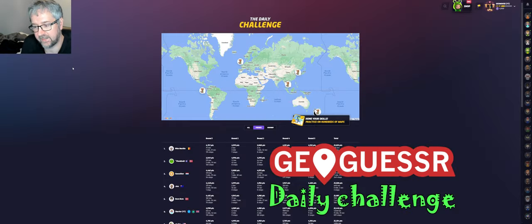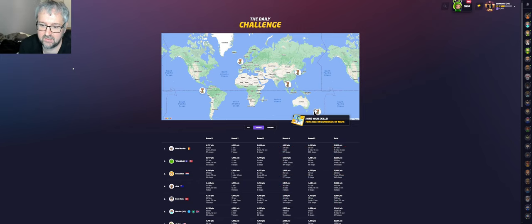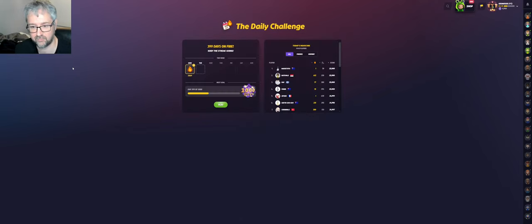Hi and welcome to another daily challenge video. I had four very good rounds in the Galapagos Islands, Piloman, Cambodia and South Korea, and then one in New Zealand where I was a bit far away but close enough to get a gold score of 23,300 points. I think that's the first gold score I've had in a long long time. I am playing with no moves, pan or zoom. Let's see if I can do it as well today as I did yesterday. Let's go.